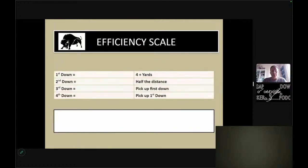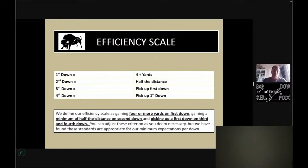Here's kind of how we measure an efficiency scale for us, and I'm sure a lot of you guys do the same thing. First down is everything. In our offense, first down is everything — we try to win on first down, period. We want to get four-plus yards on first down. That gives us second down to cut the difference in half. If on first down we got four yards, that's a win. That means we have six remaining yards but essentially have two extra downs.